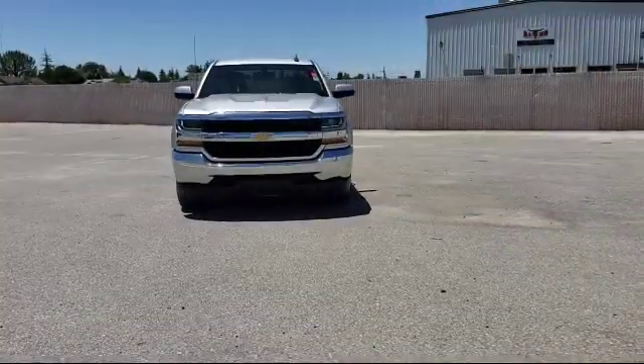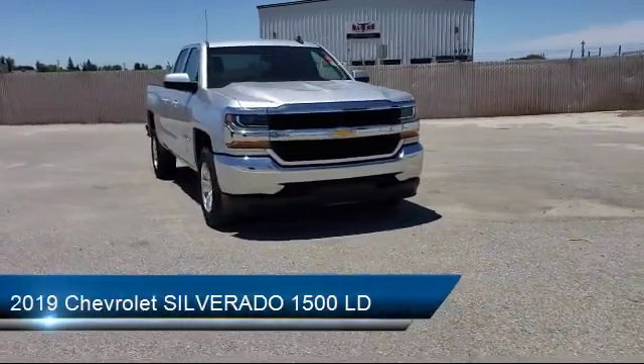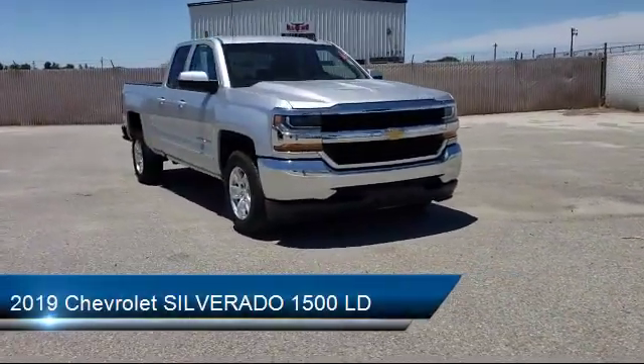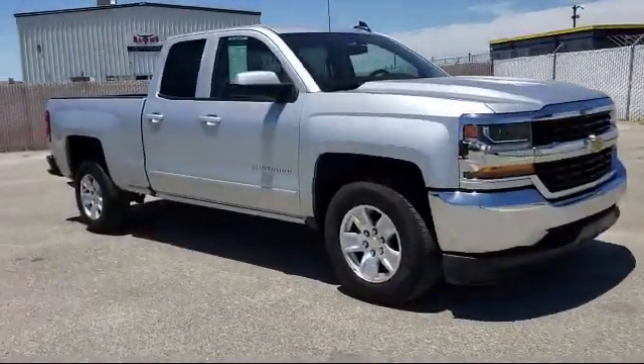It comes equipped with keyless entry, tire pressure monitoring system, leather-wrapped steering wheel, electronic stability control, MP3 player, steering wheel controls, and privacy glass.